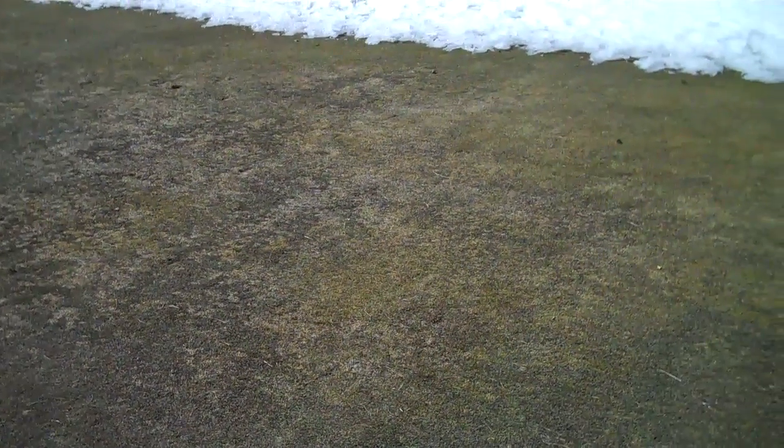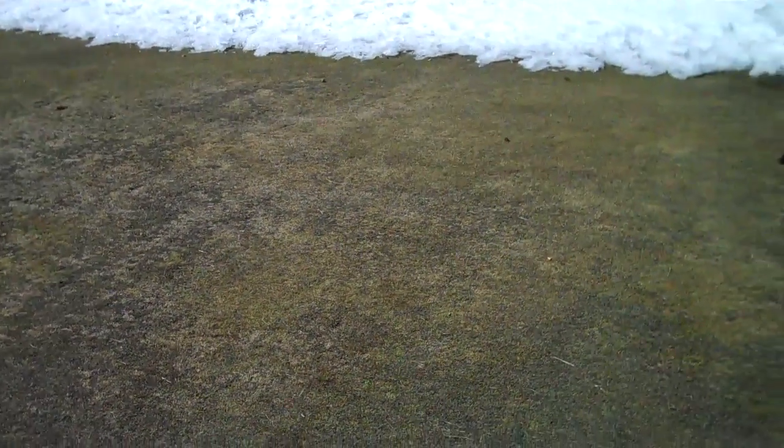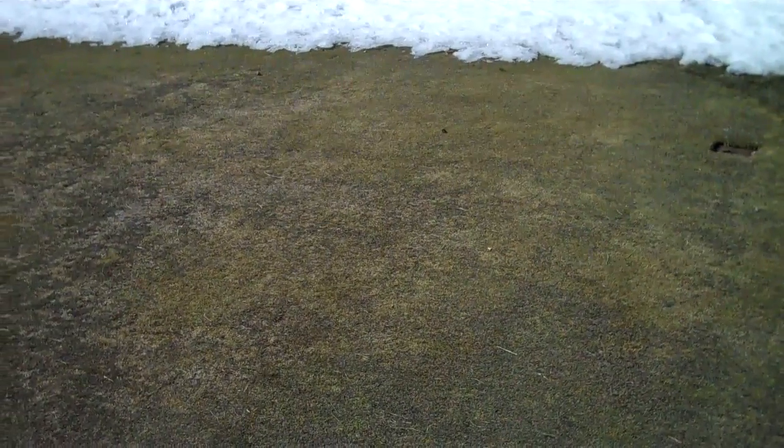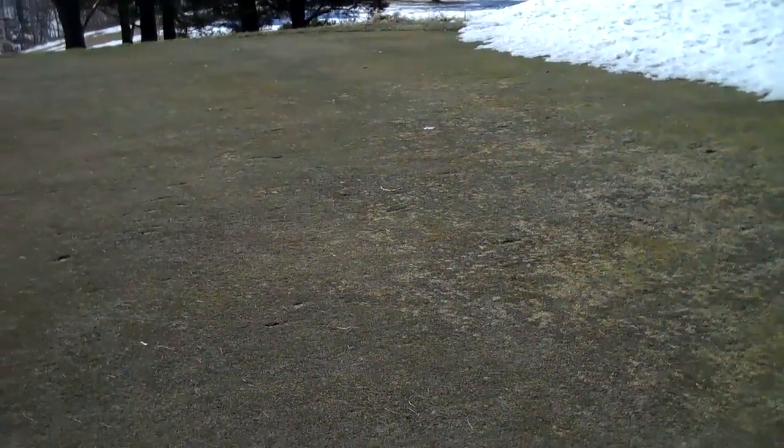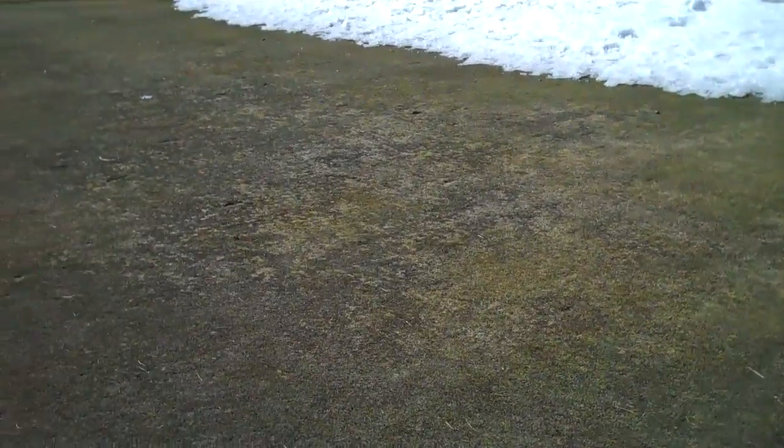A little more fertility in areas like this at the right times during the course of the summer can help to keep these areas with a little more density and also push that bent grass population into these areas. We're always probably going to have a little bit of poa in areas such as this, but with proper management we can certainly keep it to a fairly negligible amount.